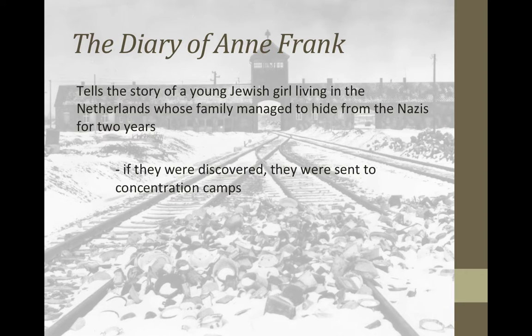I've been there a couple times, and it's a very, very small place where they lived — very cramped. My brother is 6'2", and walking through those staircases, he couldn't stand up all the way. The staircases were very narrow. But they were able to hide from the Nazis for two years.